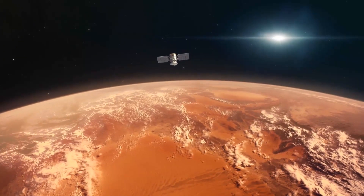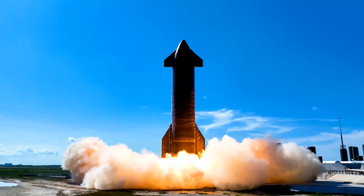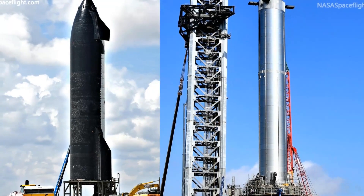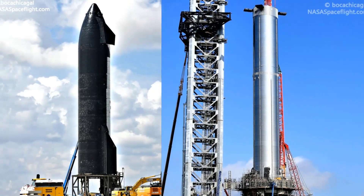SpaceX is actively trying to turn the sci-fi dream of a Martian colony into reality. The company is developing a 100-passenger spaceship called Starship and a giant rocket known as Super Heavy, which together constitute the transportation system that Musk thinks will bring Mars settlement within reach at long last.